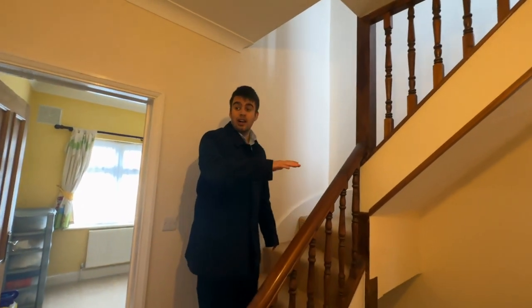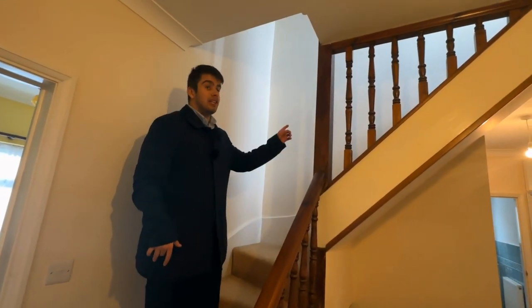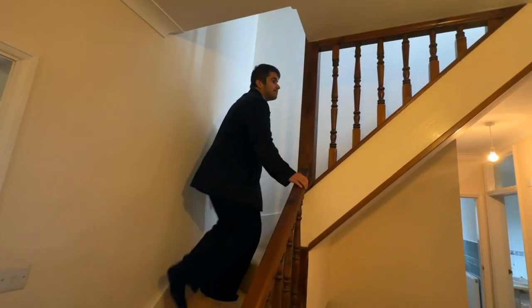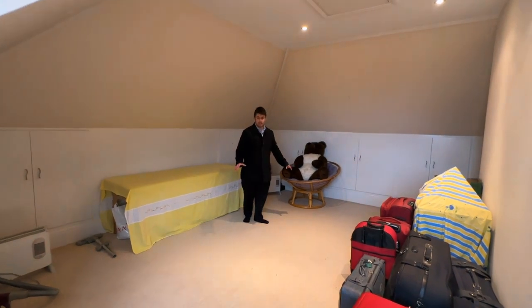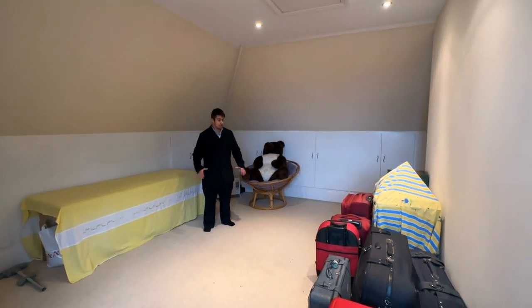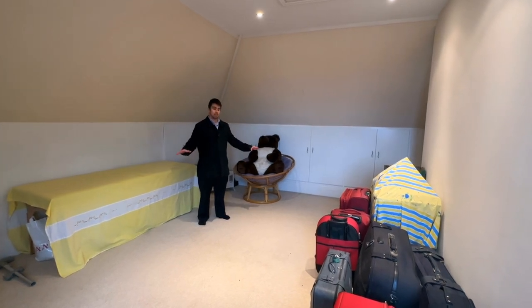Even with five double bedrooms on this floor, there is even more space above us. This floor is a perfect area for a games room — you can have a pool table, a couple of sofas, amazing chill out space.